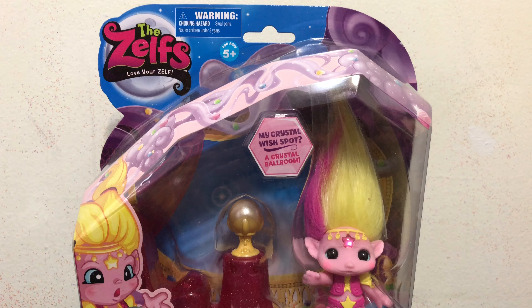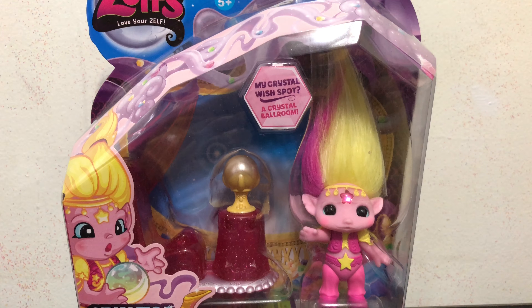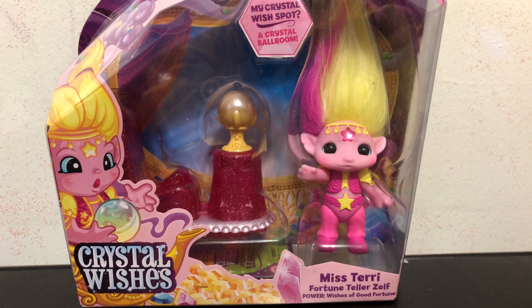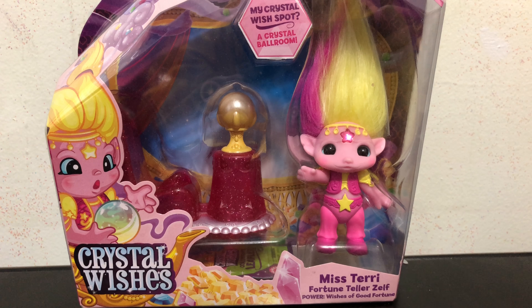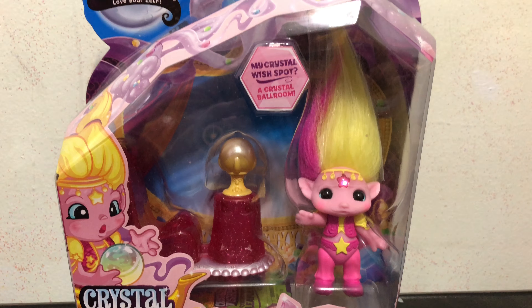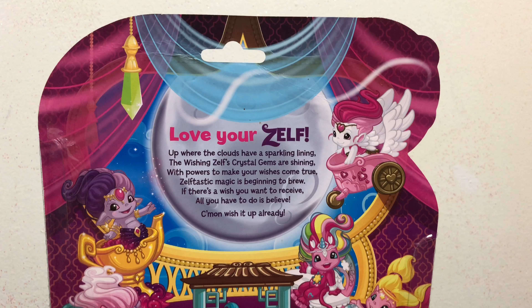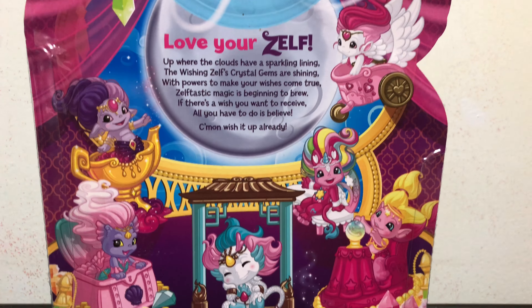Hey everybody, today in this video I will be unboxing and reviewing the Zelf of the Crystal Wishes line, Miss Terry the fortune teller Zelf. Here is a look at the front of the box, and here is a quick look at the back of the packaging.